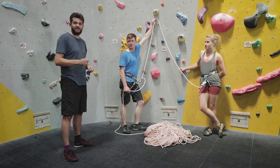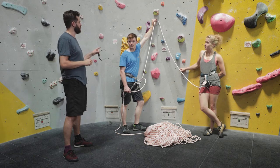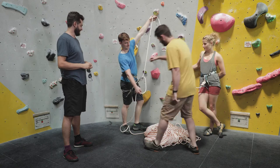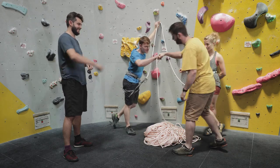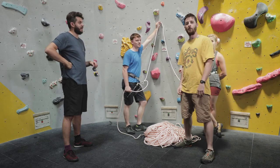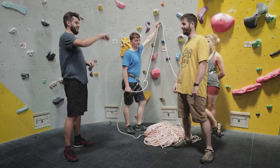Just like top roping, don't forget your buddy checks — vital before you start any rock climb. And if you haven't brought your buddy with you, you and your belayer can carry out your checks yourselves.